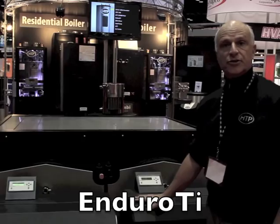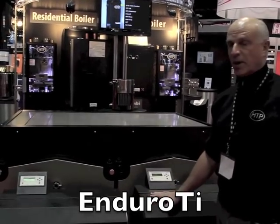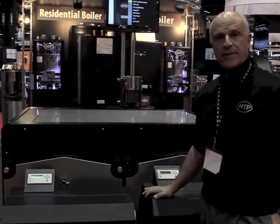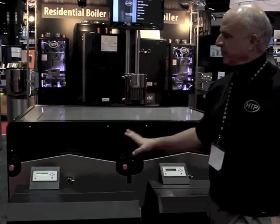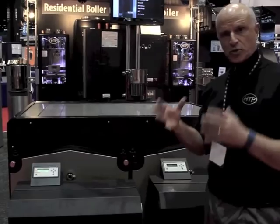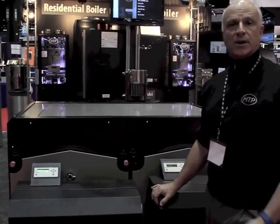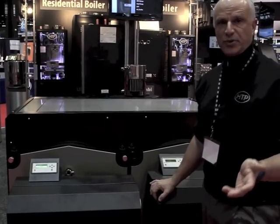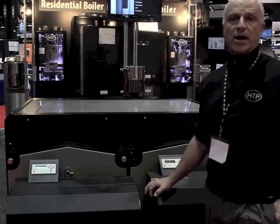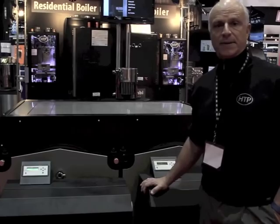The first product I'd like to show you is the Enduro TI. The Enduro TI is a very robust, durable commercial boiler. The beauty of this product is it doesn't need primary or secondary. It's got a large content inside the block — on our million BTU we have 61 gallons — plus very low pressure drop.